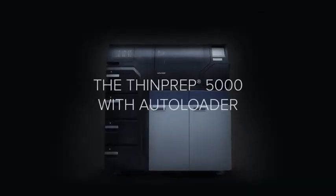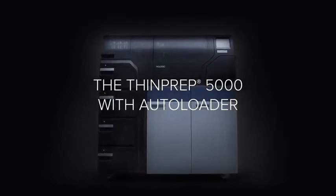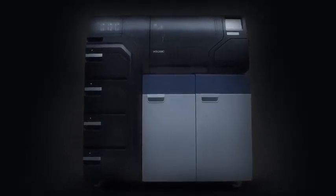The ThinPrep 5000 with Autoloader expands the family of ThinPrep processors with up to 8 hours of walk-away capability and additional automated features for even greater laboratory efficiency.